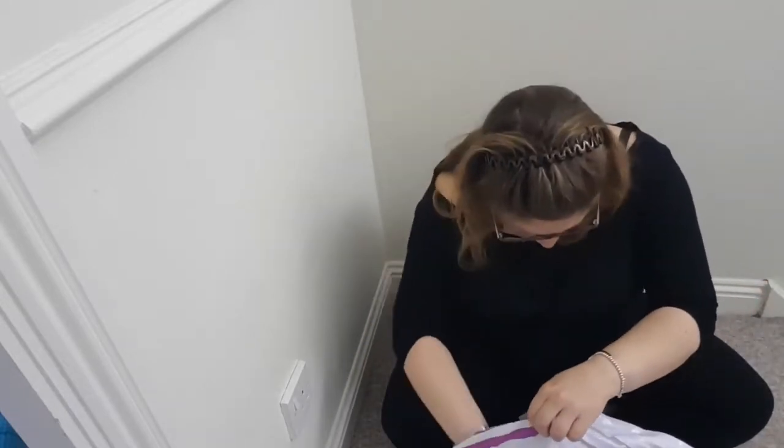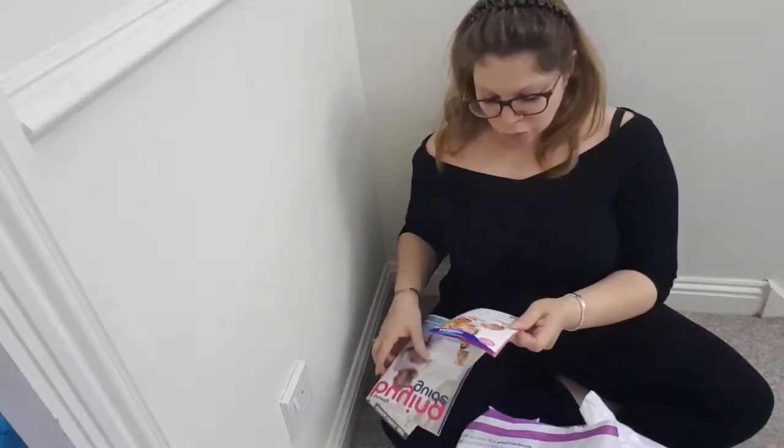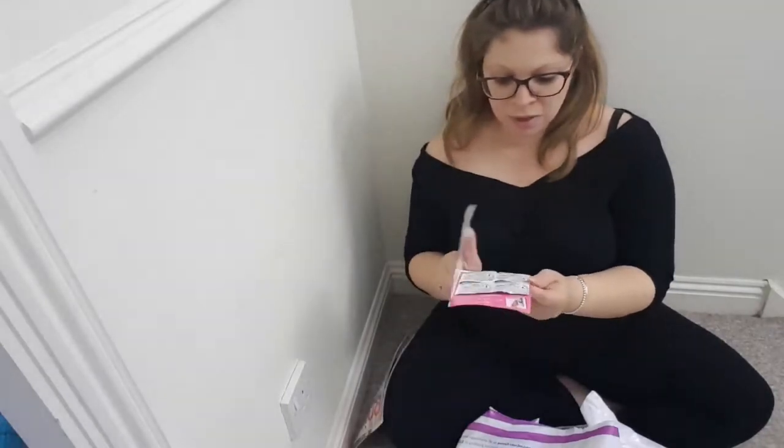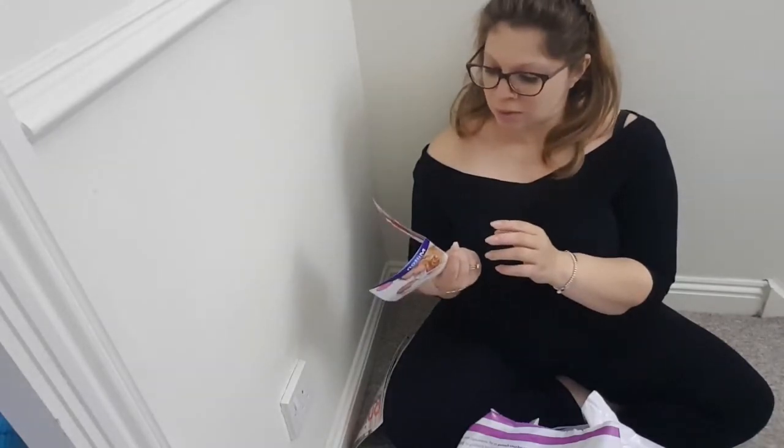There's quite a bit in here. Let's start with the leaflets. We've got a Milton free sample sterilising kit, which is actually really good because there's potentially a lot of sterilising to do with dummies and bottles.